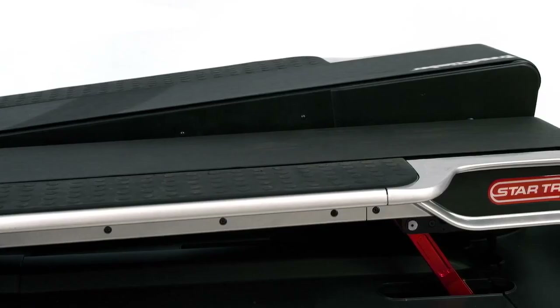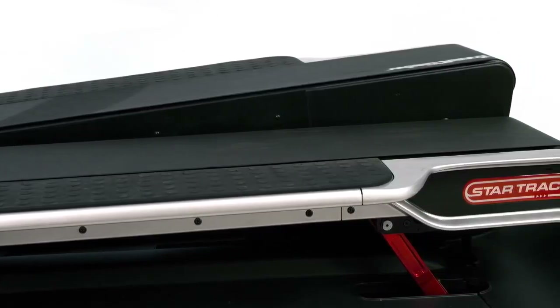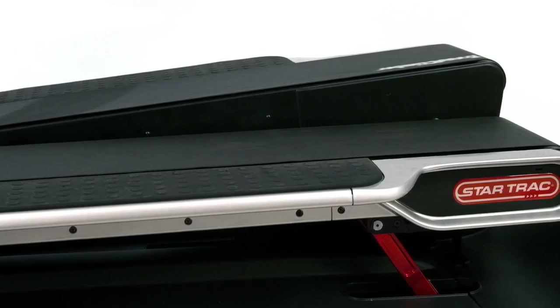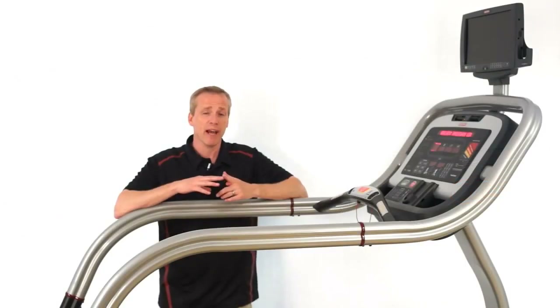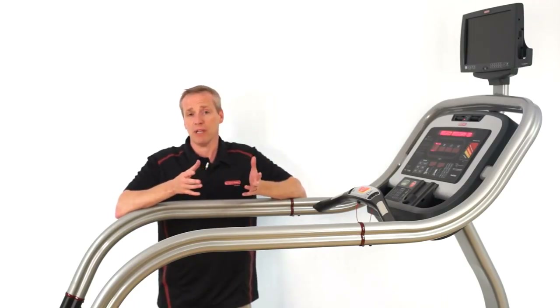Therefore, this machine is great for anyone that is undergoing rehabilitation, athletic performance, or just plain fitness. You burn more calories than you do on a normal treadmill, because your stride length is longer and the work ends up being harder.